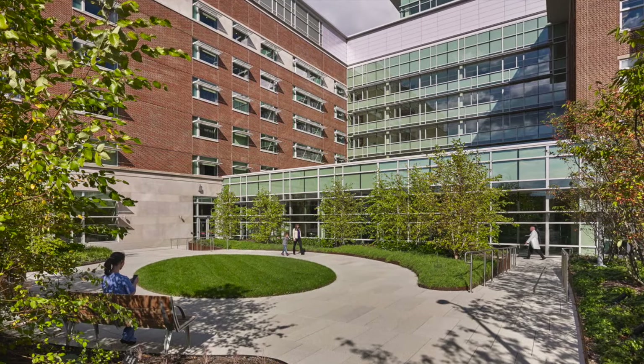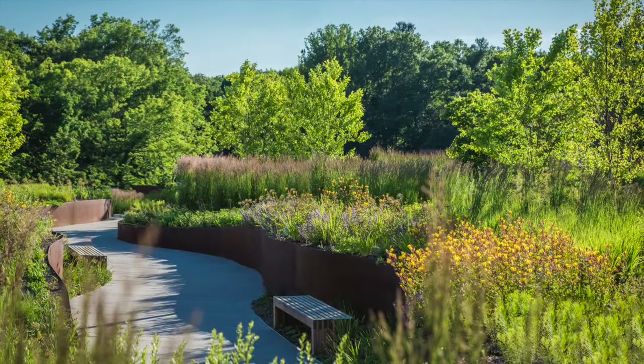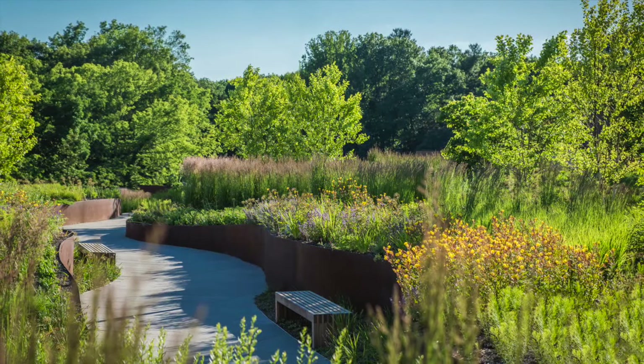An oval-shaped grassy area anchors the rooftop garden, and a strolling meadow walk connects to Wyoming Park below.